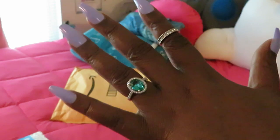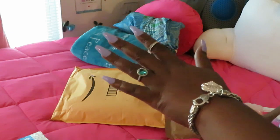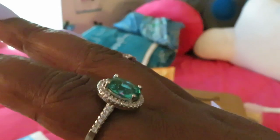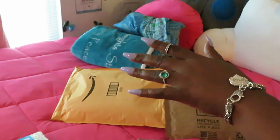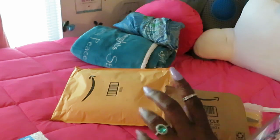Gorgeous, y'all — so pretty. I love getting cheap stuff that looks like I paid a lot of money for it. Look at that gorgeous ring. Give y'all a nice side view — it's a nice huge stone, really nice ring. I hate ordering stuff and it being small, but no, that's a really nice size. I think I'm gonna keep that on for the video.